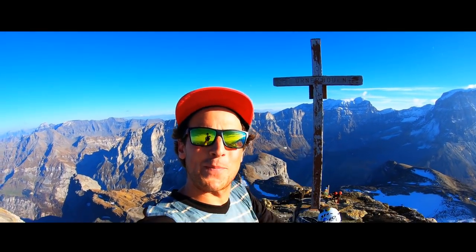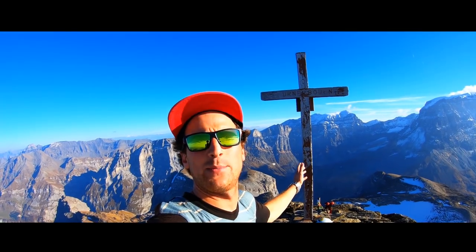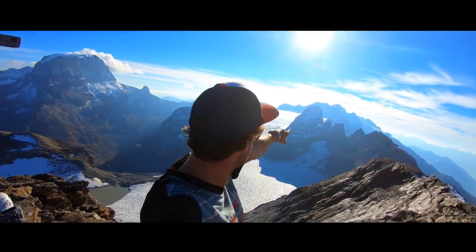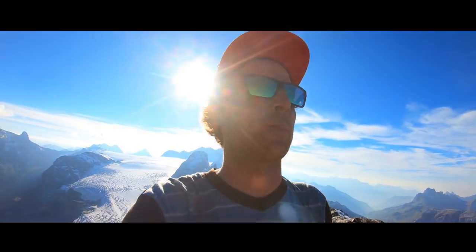I made it! I'm on top of the mountain here at 2970 meters — almost 3000. The weather is awesome, the view is just stunning. Here is the Glaride Firn and stuff, and yeah, first beer and afterwards I will update you about my equipment.